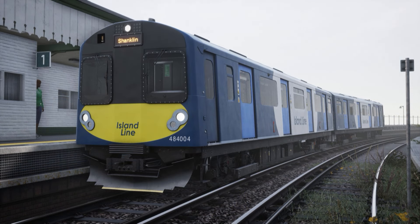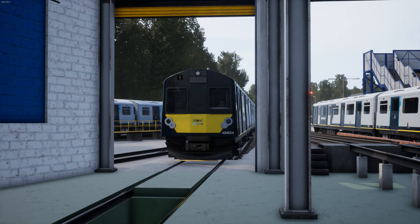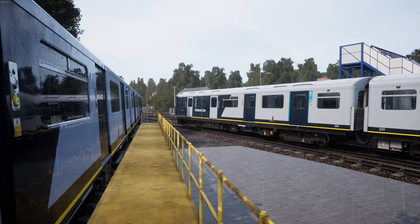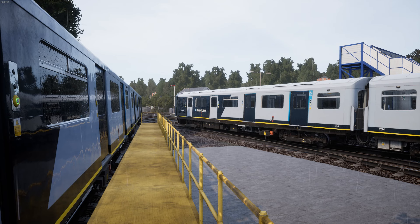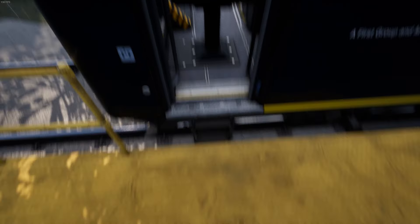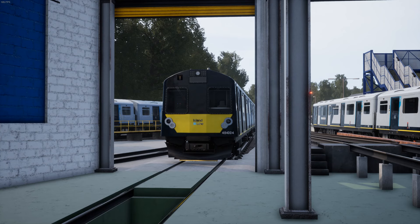By default, the Class 484 in TSW is supplied in a fictional livery. Personally, I think it's ugly, but I understand that there were licensing issues preventing Rivet from including the real livery. There's a mod available for this route on the TrainSim community website, and it was only recently made compatible with TSW4. I'm predicting that Dovetail's next Dovetail Direct live stream in August will be an announcement of Train Sim World 5, even though they really do not need to be doing this FIFA-esque bullshit. In any case, the mod also adds new textures for the train interior, ticket machines, station posters, and plant pots, amongst other improvements. The catch is that mods only work on the PC version of TSW.